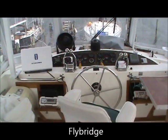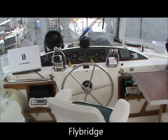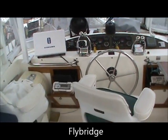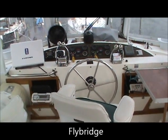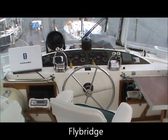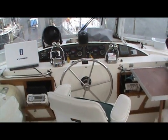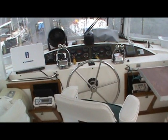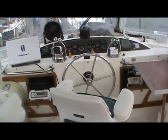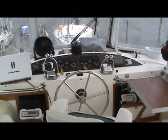We're up on the fly bridge now. By the way, this fly bridge is air conditioned, so it's quite nice up here in July here in Florida — very comfortable. We've got a good selection of electronics: a Bruno chart plotter, radar, stereo, VHF radio, depth sounder, compass — the whole nine yards that you'll need. This boat is also equipped with a stern thruster as well.